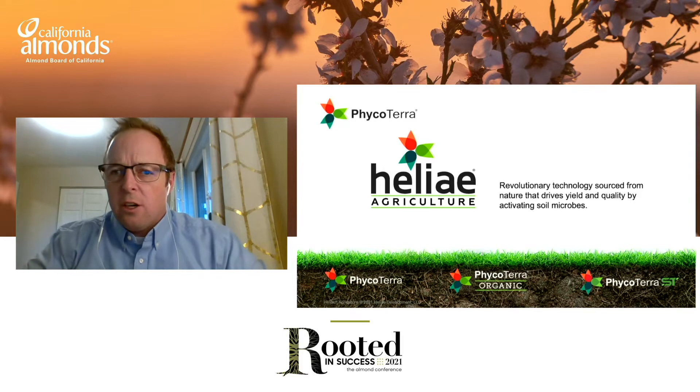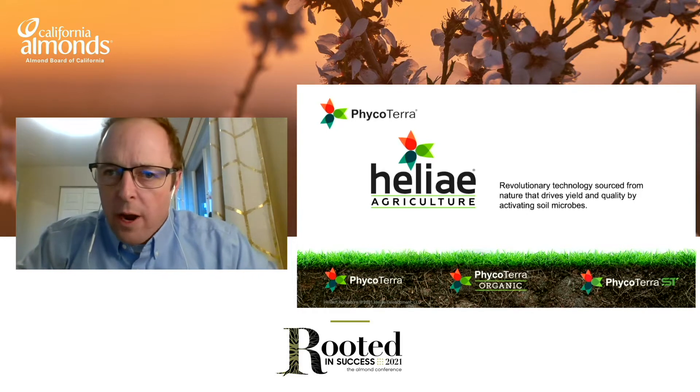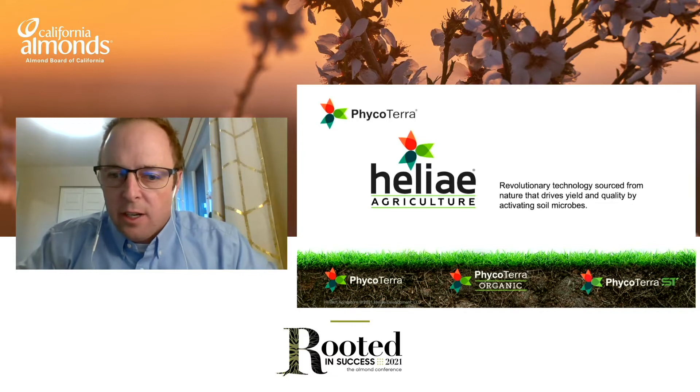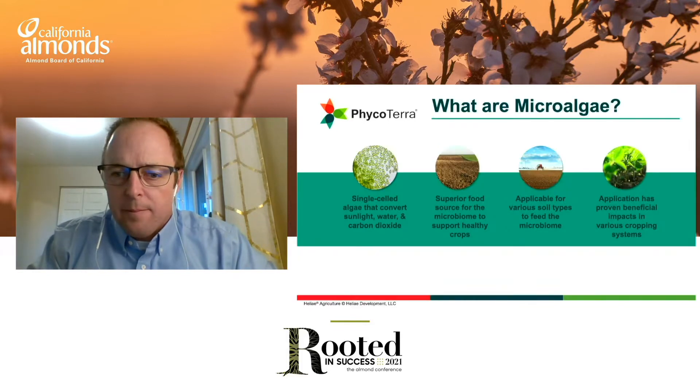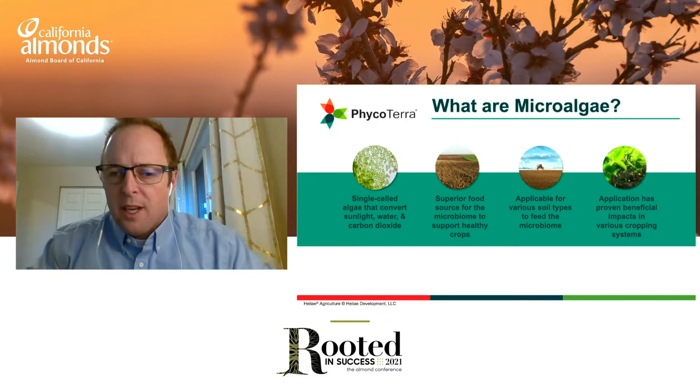Helia Agriculture specializes in microalgae technology. We are located out of the Phoenix, Arizona area and we have a number of products. PhycoTerra is what I'll talk about today, along with its counterpart PhycoTerra Organic — great microalgae products to mix with fertilizer. We also have a seed treatment product that goes on the seed.